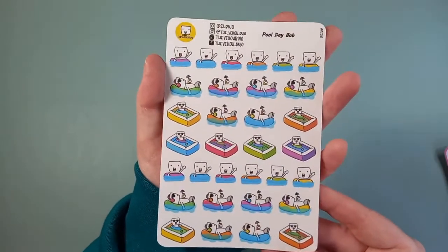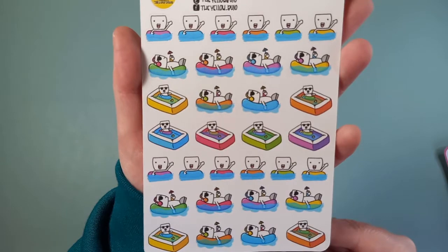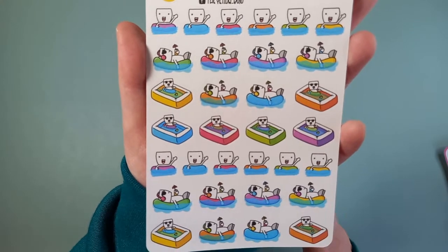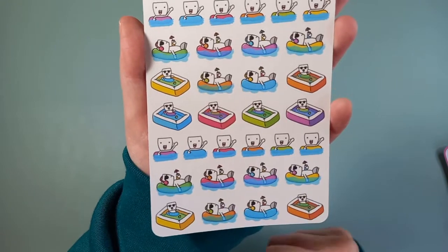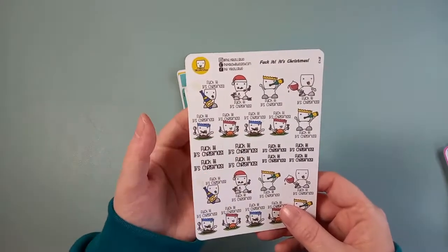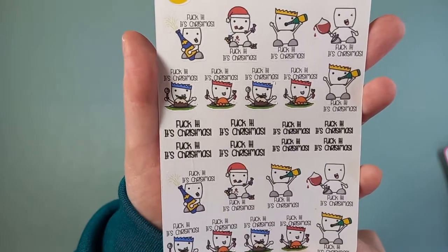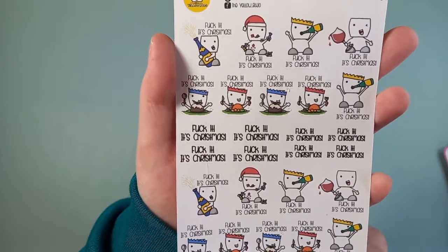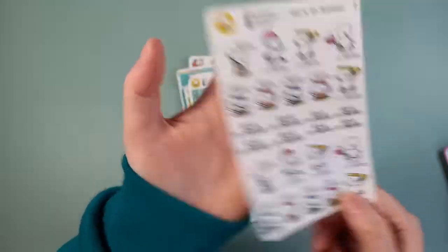Here I've got some Pool Day Bob stickers. I thought these would be lovely for when I go on my holiday next year — we've booked our summer holiday to go abroad, because we haven't been for years and I was just getting a bit fed up of not having pool days. And this is a little sweary one, but I think we all know this sentiment where we just go, it's Christmas, and we have an extra drink or eat more or whatever. These will be very apt for Christmas time.